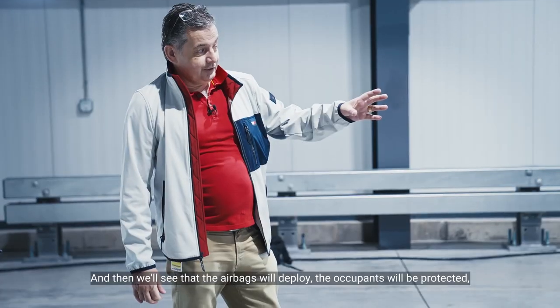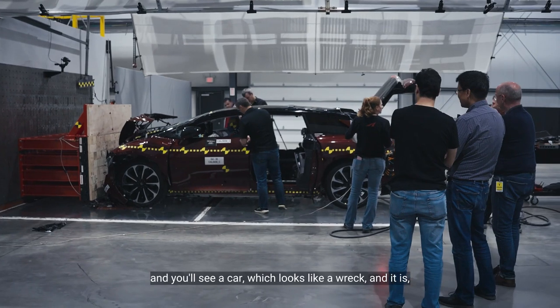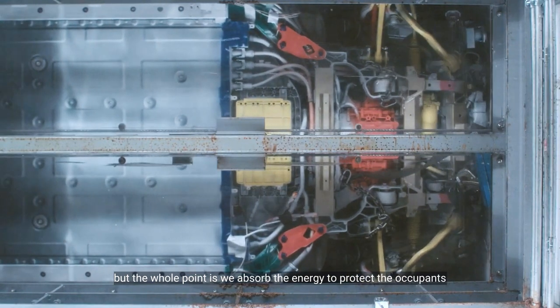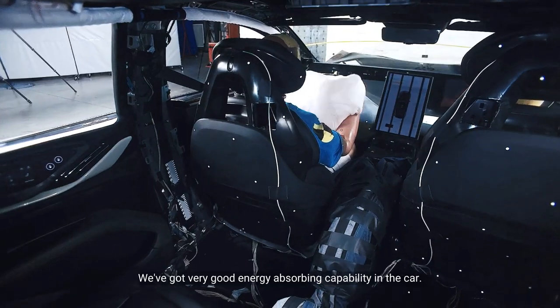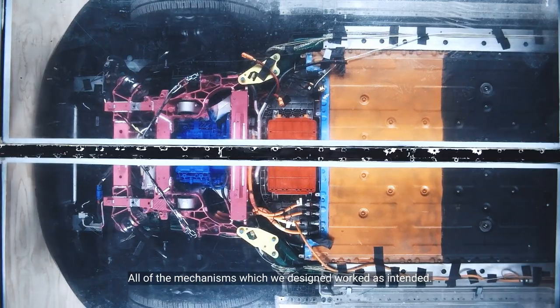You'll see that the airbags will deploy, the occupants will be protected, and you'll see a car which looks like a wreck — and it is — but the whole point is we absorb the energy to protect the occupants, because the occupant and the battery are the most important thing. We've got very good energy absorbing capability, and all of the mechanisms which we designed have worked as intended.